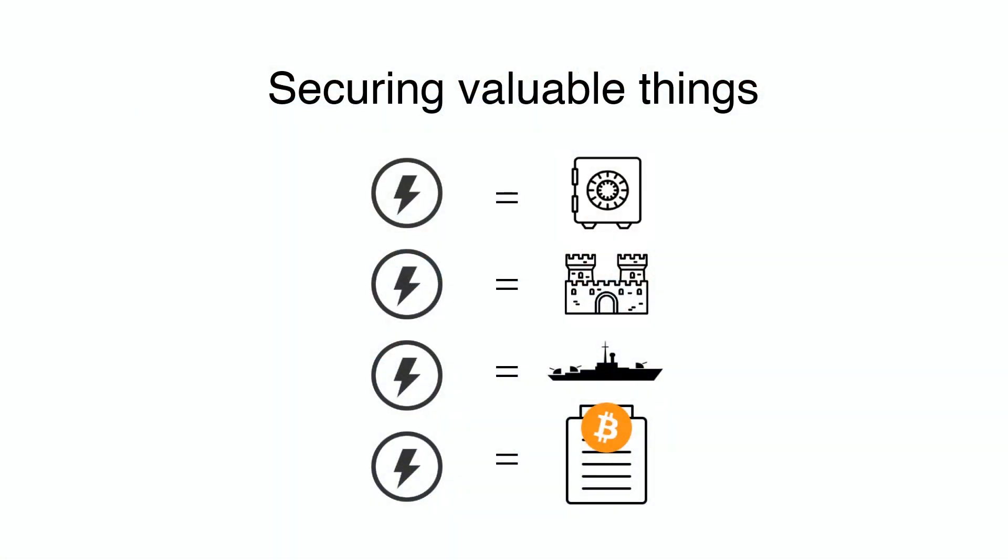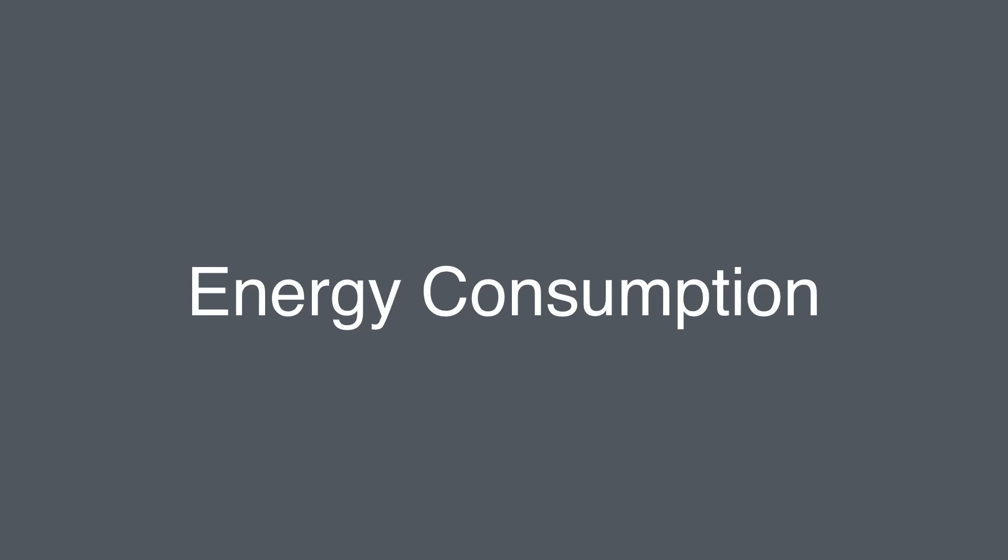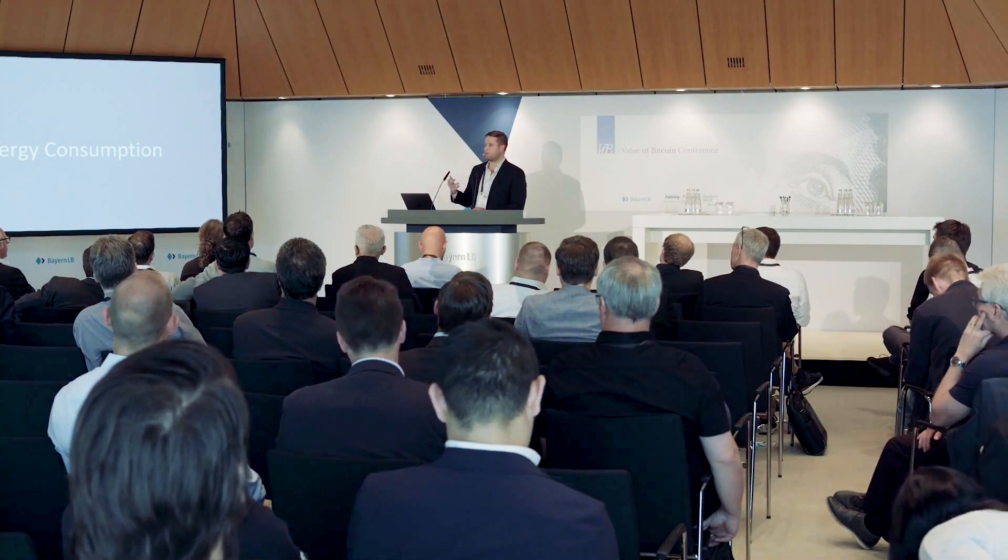Could we secure Bitcoin's network for cheaper? The current estimated cost to secure the Bitcoin network is about five billion dollars a year. In the real world, no one would criticize building walls or vaults or defensive mechanisms around valuable things. So why would anyone criticize building a digital wall around a digital ledger using electricity? That cost is the measure of how thick that wall is — how much protection the Bitcoin network has.